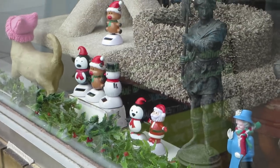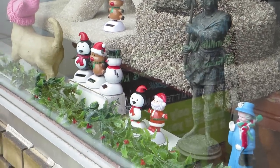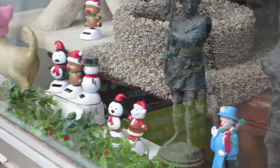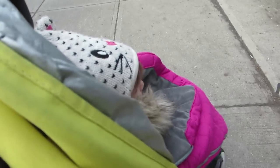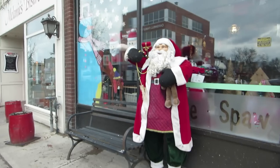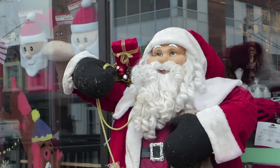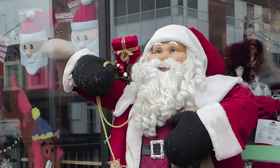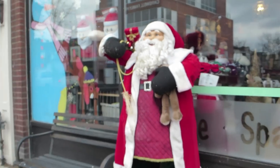Look what we came across — dancing reindeer, dancing snowmen, and dancing Santas! And look, we even have the queen waving. All the little houses — so neat! We found Santa Claus, there he is. Annie, can you say ho, ho, ho?